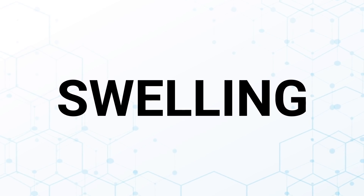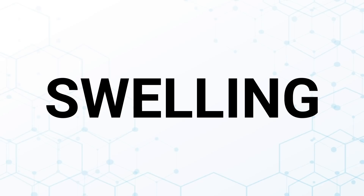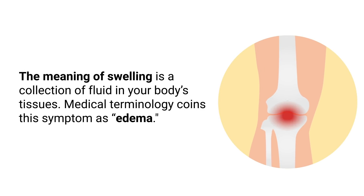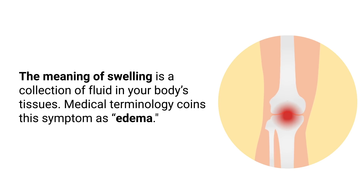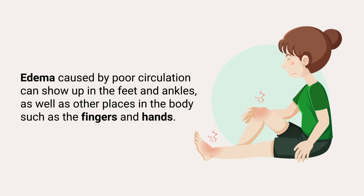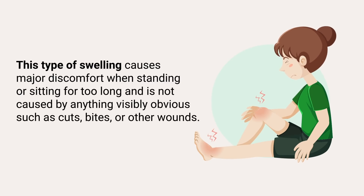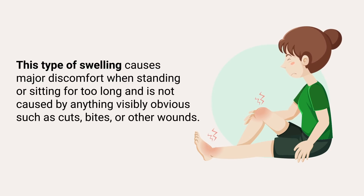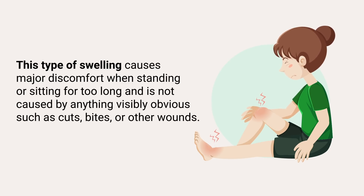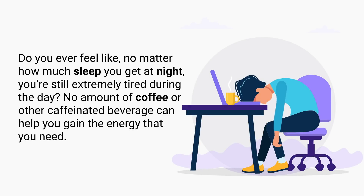Swelling is another sign of poor blood circulation. In its simplest form, swelling is a collection of fluid in your body's tissues. The medical term for this symptom is edema. Edema caused by poor circulation can show up in your feet and ankles, as well as other places such as the fingers and hands. This type of swelling causes major discomfort when standing or sitting for too long and is not caused by anything visibly obvious such as cuts, bites, or other wounds.